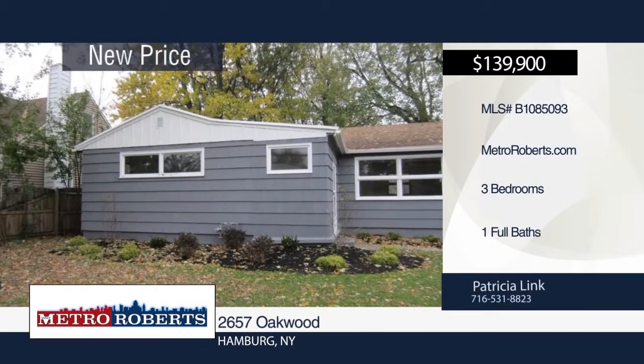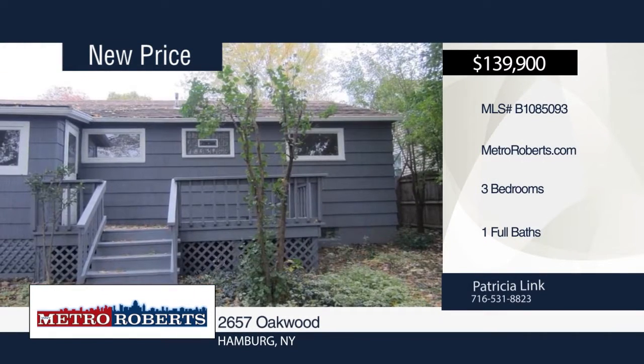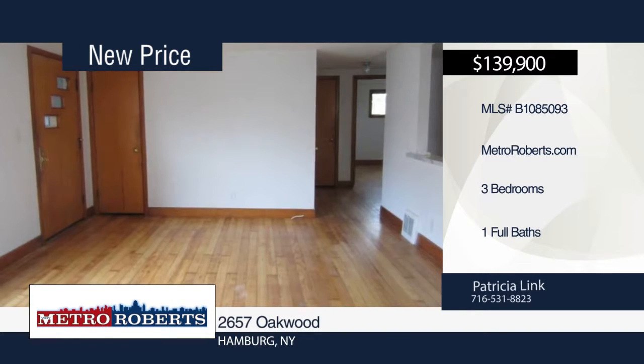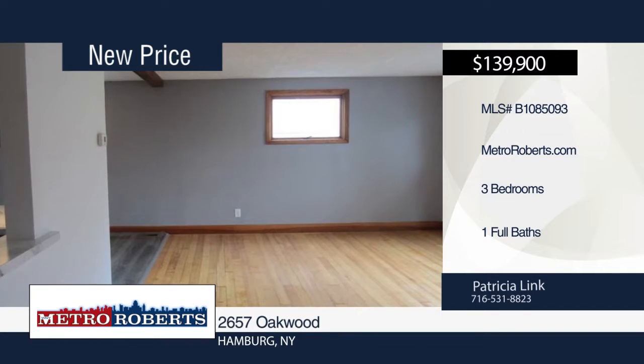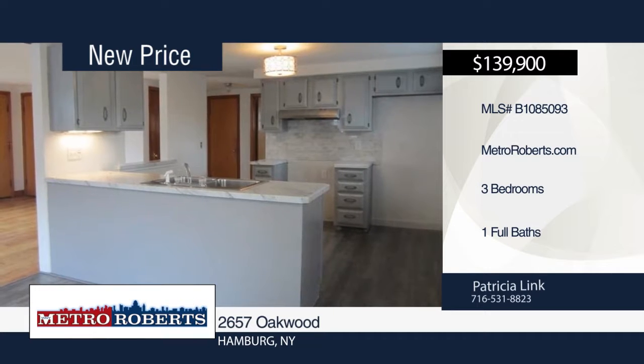Welcome to this adorable one-bath ranch with deck and beach access. This home has been freshly painted throughout. Additional recent updates include beautiful refinished hardwood floors, glass block windows, a solid basement, circuit breakers, remodeled bathroom, and updated kitchen. Patricia Link has the keys and would love to show you everything in person. Call now to learn more.